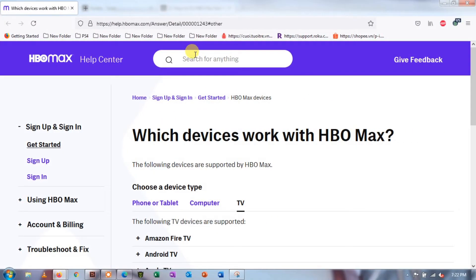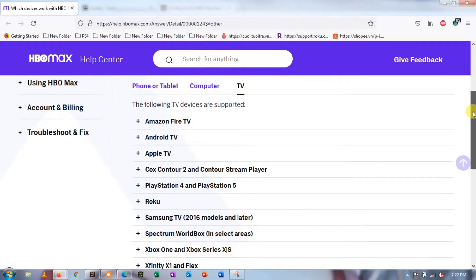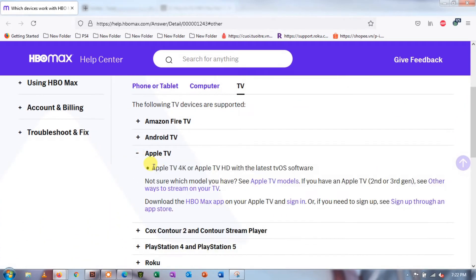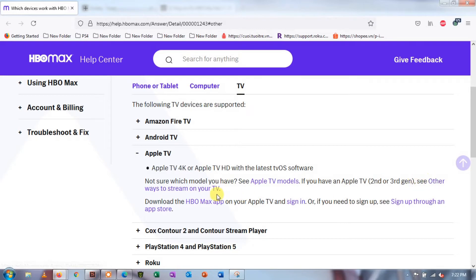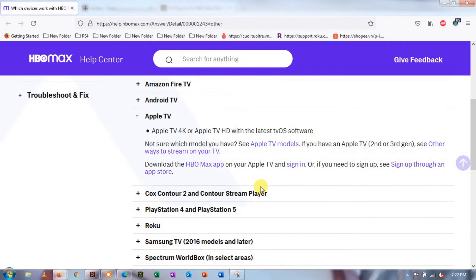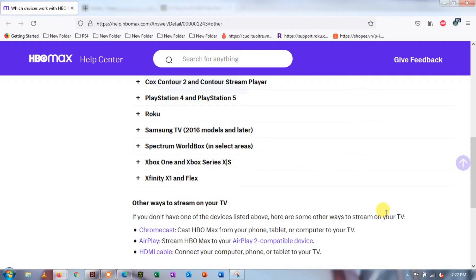Method 2: Check if your Apple TV is supported. HBO Max currently supports selected Apple TV devices. Unfortunately, the platform only supports Apple TV 4K and Apple TV HD with the latest tvOS software. If you are using an Apple TV 2nd or 3rd gen, I suggest using a web browser to access HBO Max. Check the complete list of supported devices on the Help Center to see if you have other compatible devices for HBO Max.